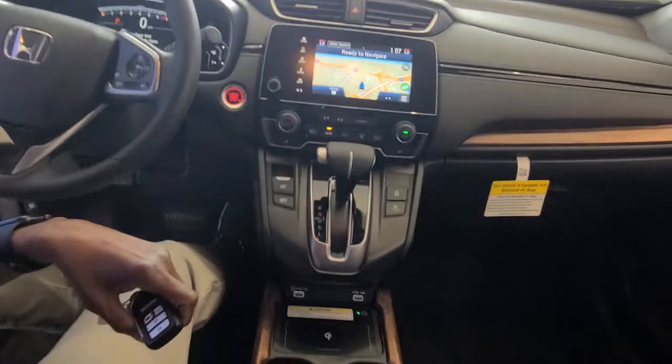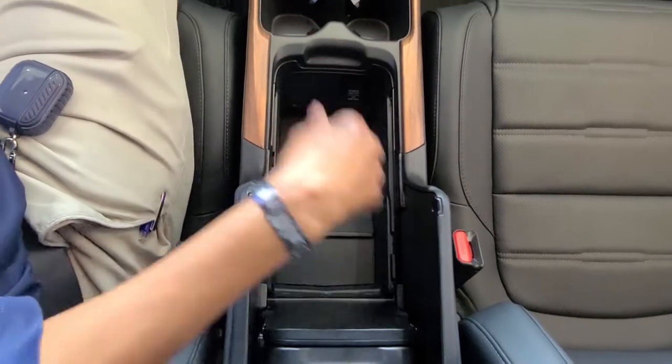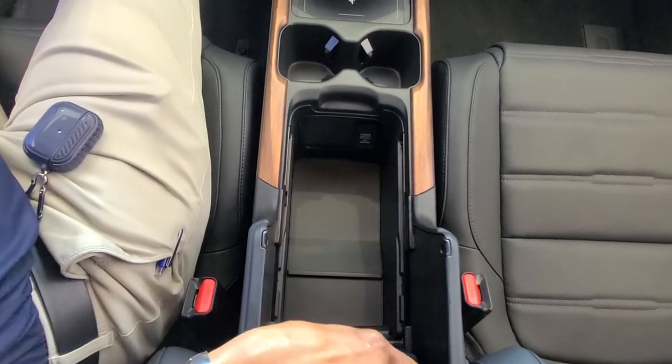You'll also get a nice armrest that features a lot of space. For people who want to put things in there, there's also a power outlet port in there.